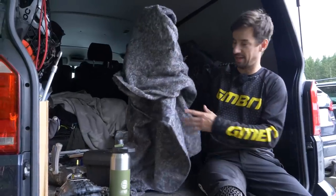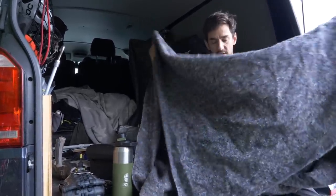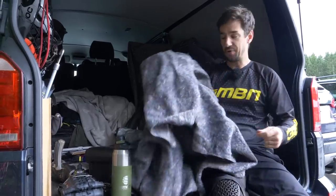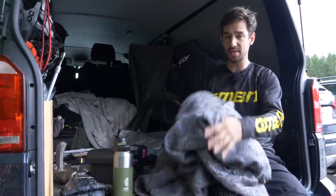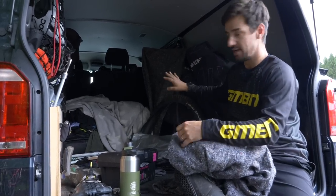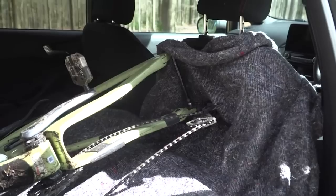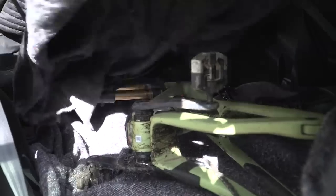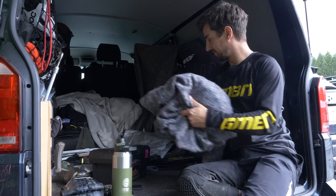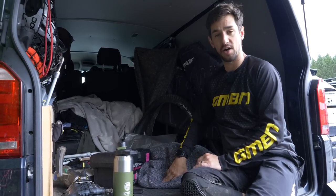A scummy old blanket. These are actually like moving house blankets — I bought them off Amazon, about eight of them. Pretty cheap, super useful, and they're nice and thick. I use these to go between bikes — if I'm taking someone in the van with me, I'll put bikes together and strap them. If you're taking wheels out and sticking them in the back of the car, they're great for stopping your bike getting scratched. Also good for using as a pillow if you want to have a lie down in the back of the van after a hard ride.